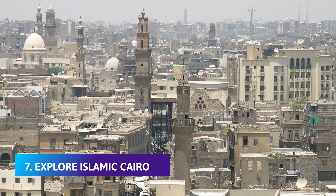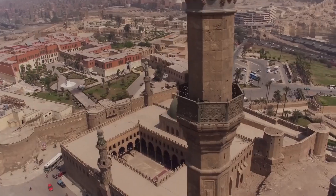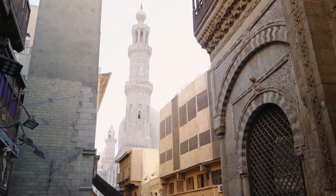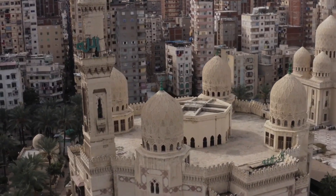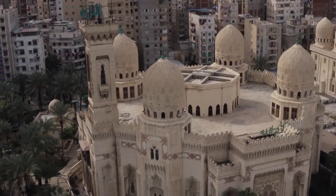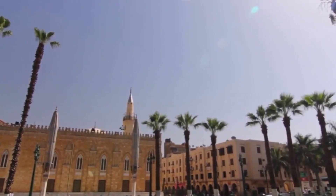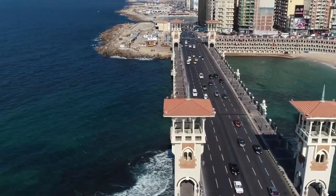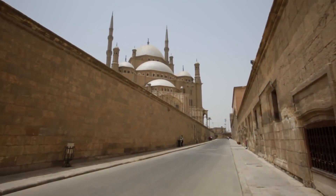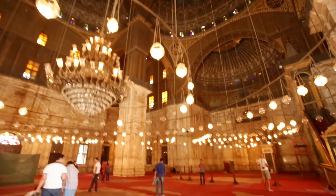Explore Islamic Cairo: The atmospheric, narrow lanes of the capital's Islamic Cairo district are crammed full of mosques, madrasas — Islamic schools for learning — and monuments dating from the Fatimid through to the Mameluk eras. This is where you'll find the labyrinth shopping souk of Khan el-Khalili, where coppersmiths and artisans still have their tiny workshops and stalls laden with ceramics, textiles, spice, and perfume. Surrounding the market is a muddle of roads home to some of the most beautiful preserved architecture of the old Islamic empires.